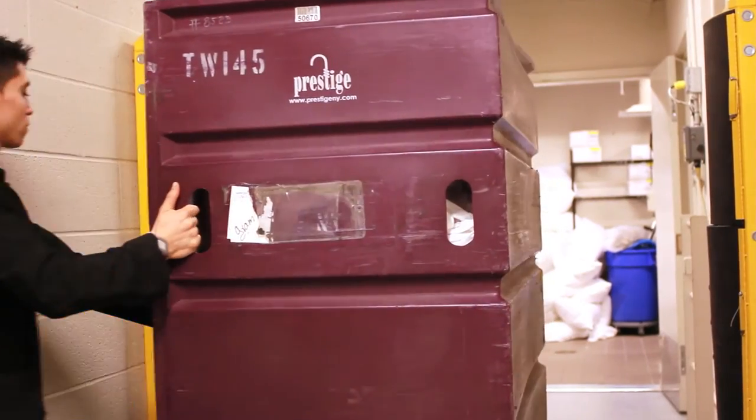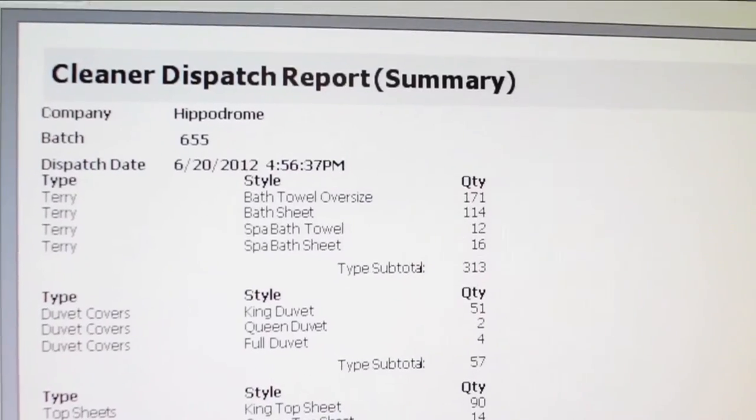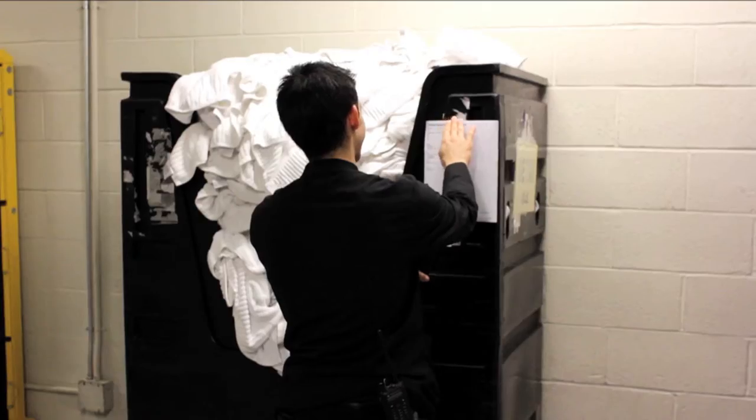Once the soiled linen has been scanned, the houseman generates a dispatch report that is sent to the laundry along with the soiled linens.